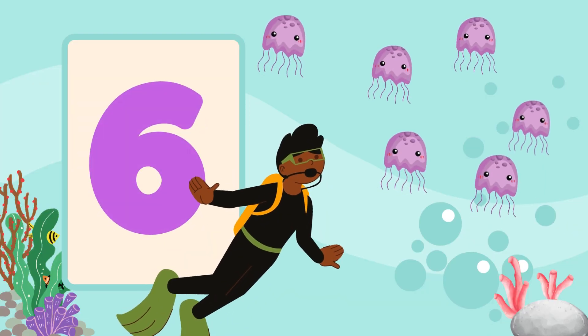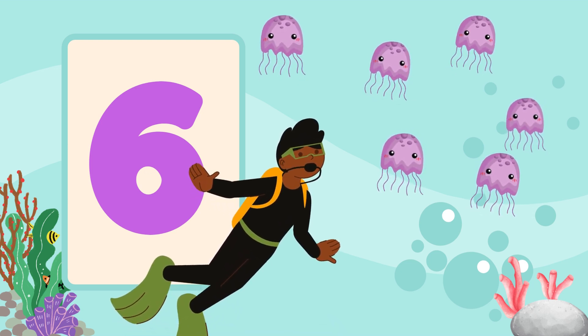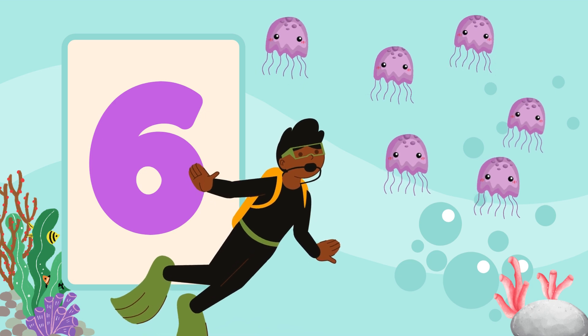Now look up! How many jellyfish can you see floating above? One, two, three, four, five, six. Six jellyfish bobbing along.